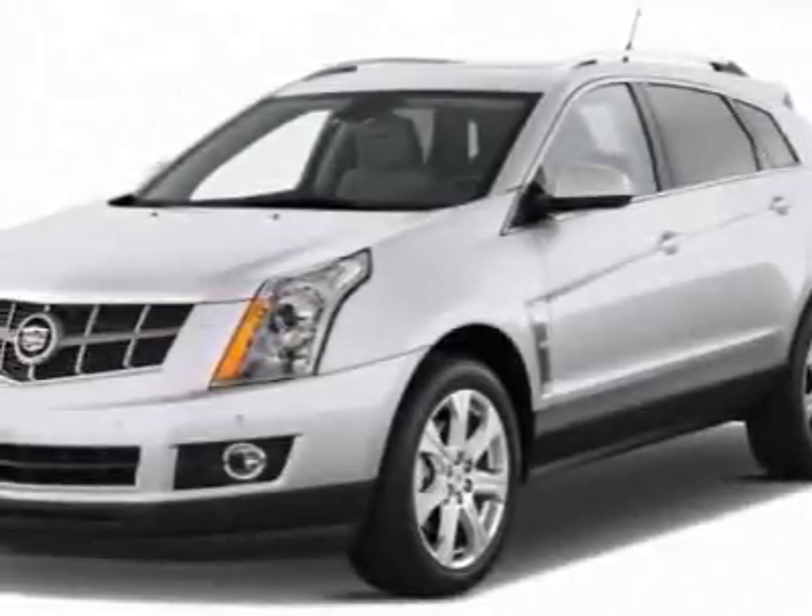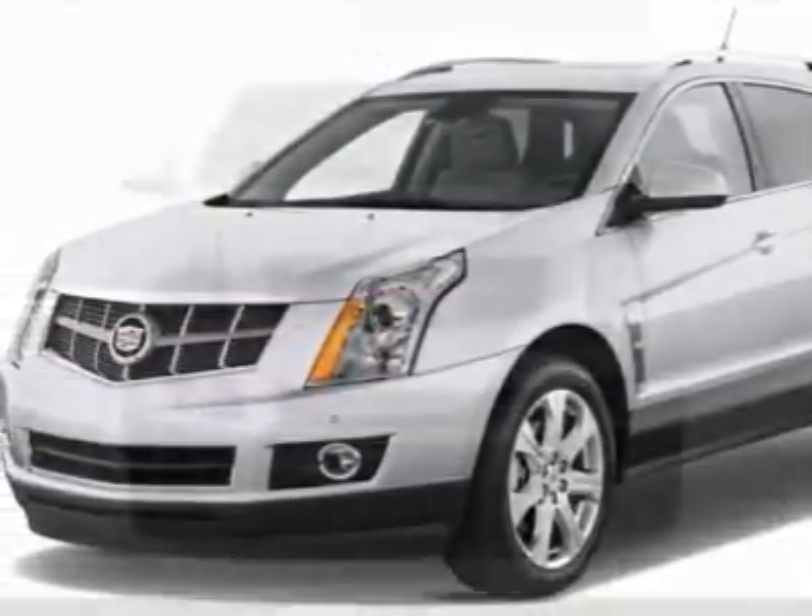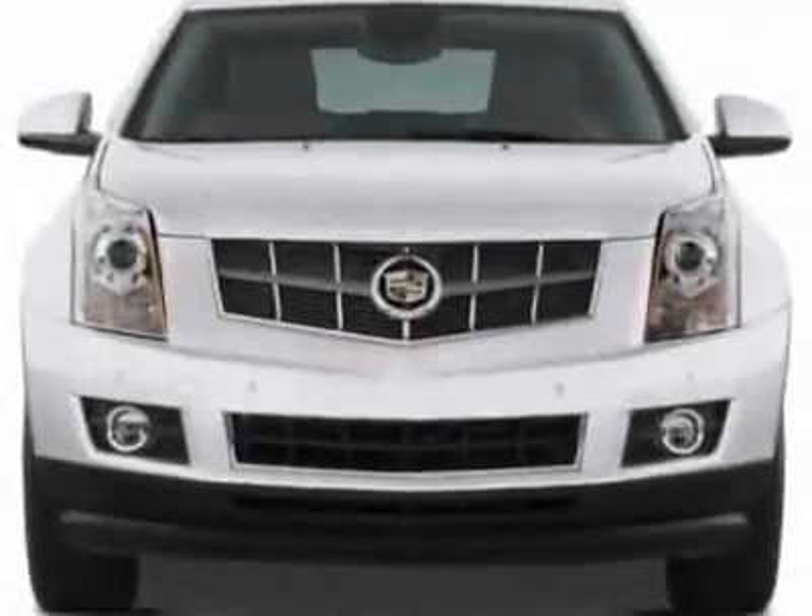Look at this new 2012 Cadillac SRX. For your protection, this vehicle has a full factory warranty.